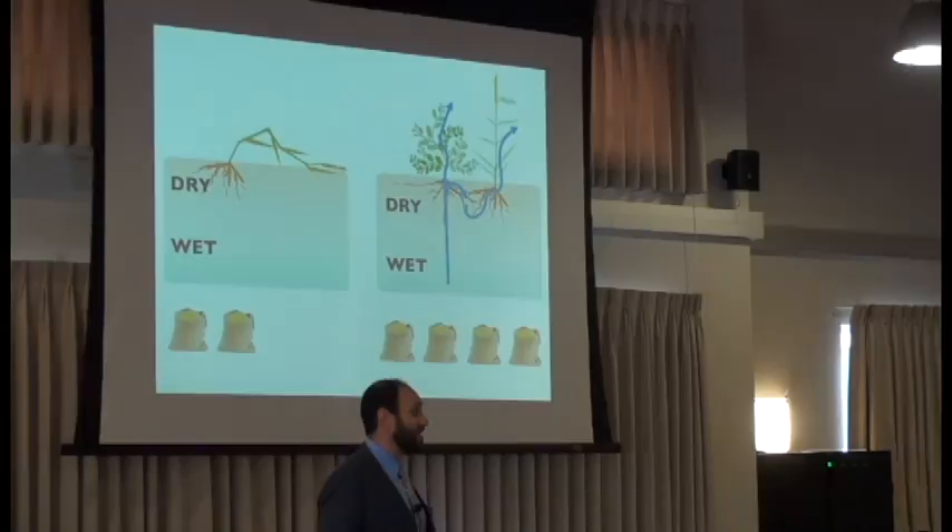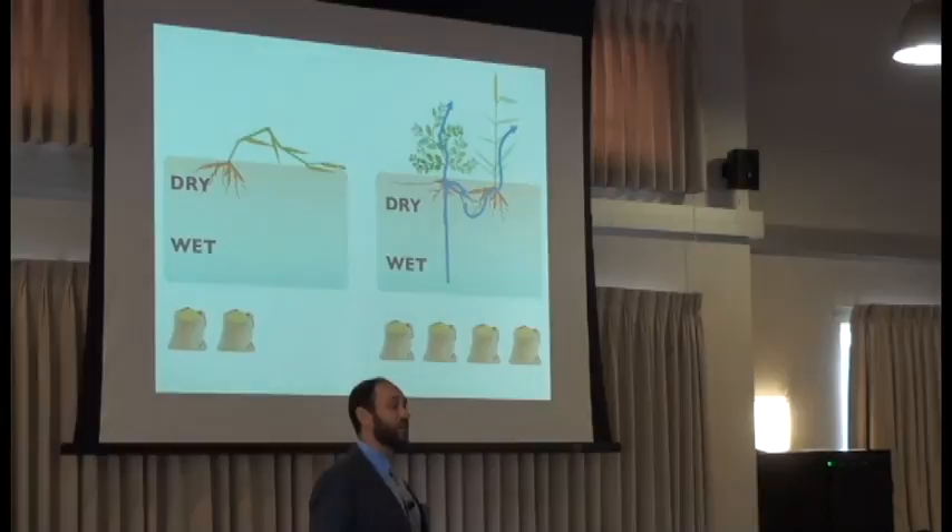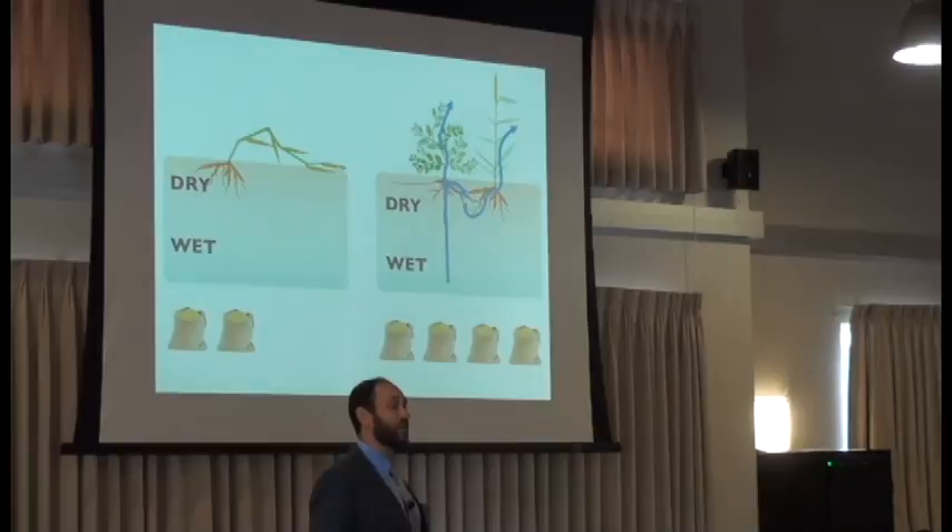This is just one of the ways that this intercropping system helps to increase production in the Sahel. Our research is continuing to study the total effects of the system and how it can impact the Sahel hunger crisis. Thank you for your time.